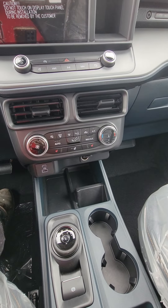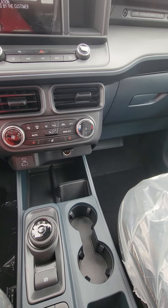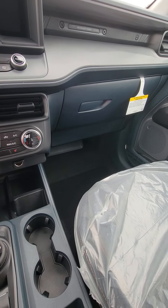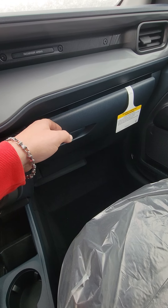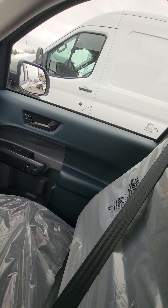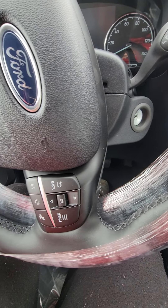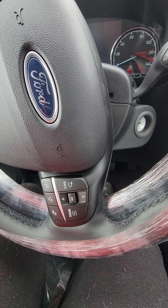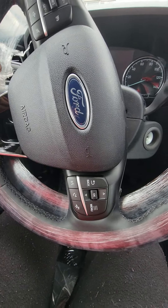Hey guys, Maverick is here. Luxury package, so it has heated seats and a heated steering wheel, which is really nice. Oh, I'm super excited, guys. Brand new book — plastic's still on it. Steering wheel is really cool. Stuff that I got to see in a lot of videos, but the steering wheel is really nice — how they did the stitching.